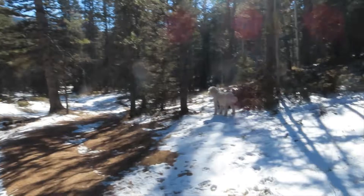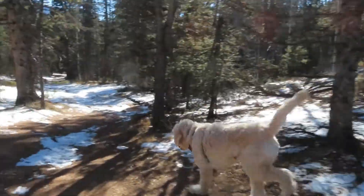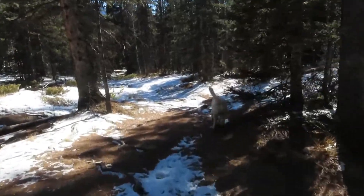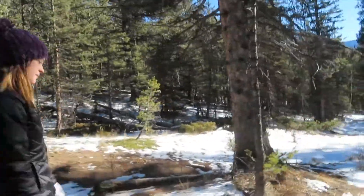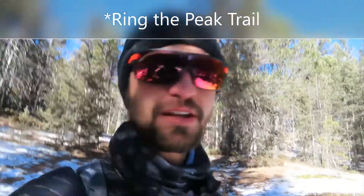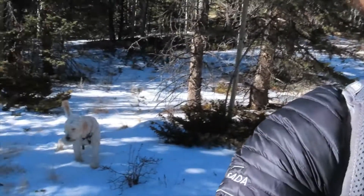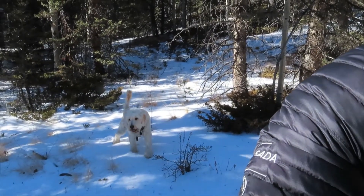Currently on our descent, Rocky's leading the way as per usual. We are now back on Ring the Peak trail — I always forget the name. Rocky doing some business over here.